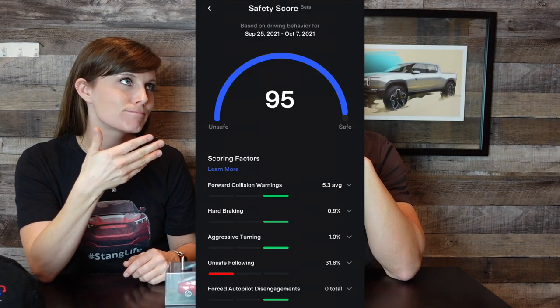Some of you guys might be a little confused because we had a lower safety score. We had a 95 at one point, went up to 96–97, then back down to 96. Someone was driving like they were in Fast and the Furious, so that dropped. But we found what I'd call a glitch or a bug in the system, and we were able to capitalize on it. I'll save that hack for a future video — but the bottom line is we do have FSD Beta.